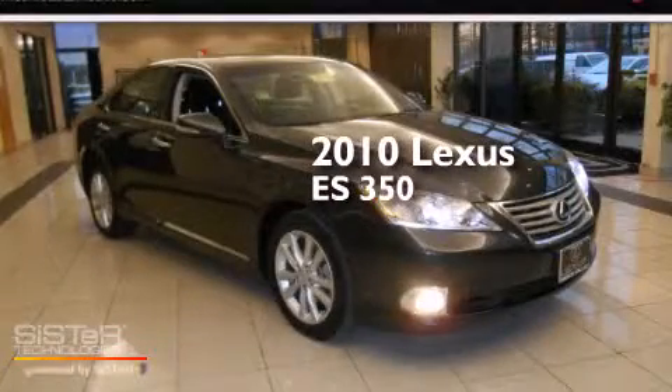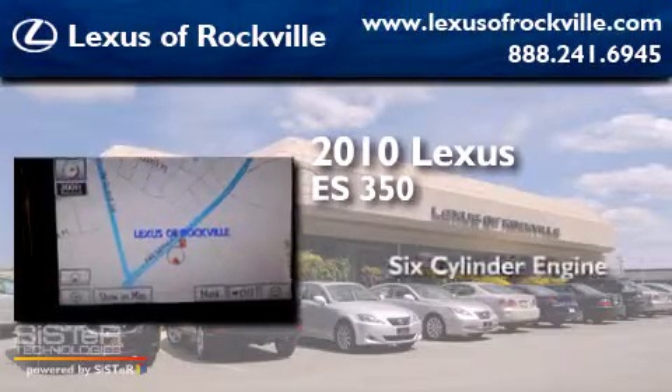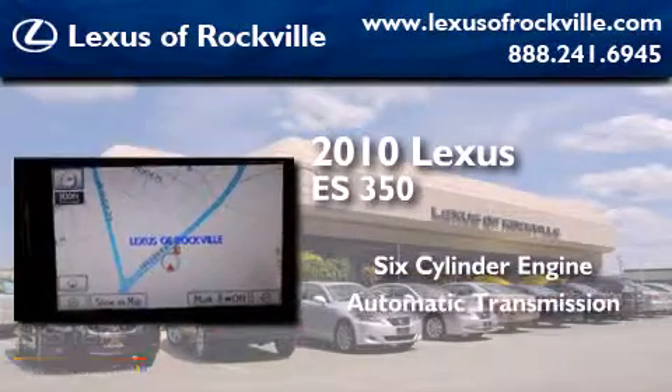This is a certified pre-owned 2010 Lexus ES350. It has a six-cylinder engine and an automatic transmission.